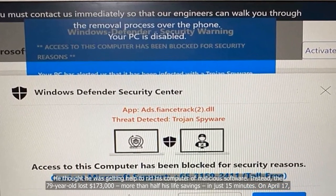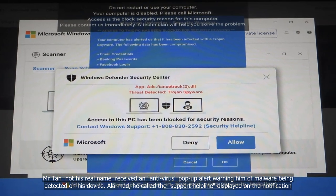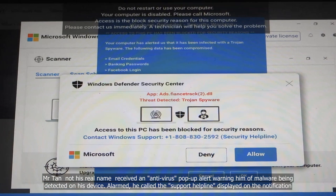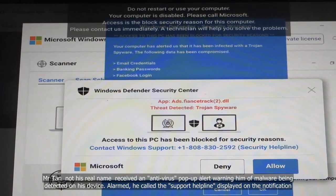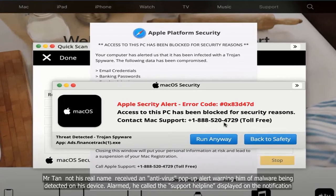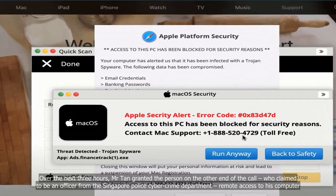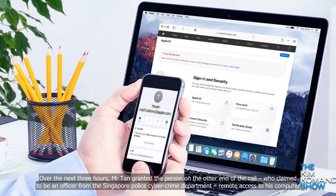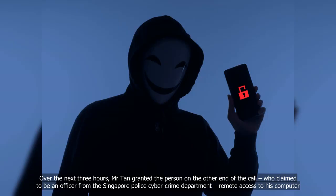On April 17, Mr. Tan — not his real name — received an antivirus pop-up alert warning him of malware being detected on his device. Alarmed, he called the support helpline displayed on the notification. Over the next three hours, Mr. Tan granted the person on the other end of the call, who claimed to be an officer from the Singapore Police Cybercrime Department, remote access to his computer.